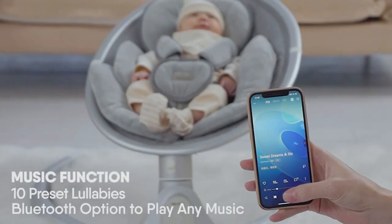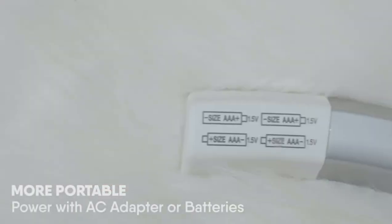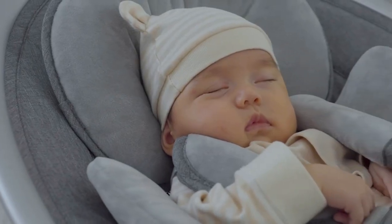Unlike traditional baby swings, the Baby Bond baby swing has a more pronounced five swing mode, making it easier for your little one to calm down. It is very quiet so it will not disturb your baby's sleep.